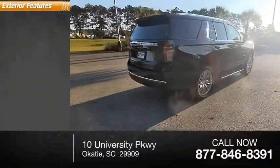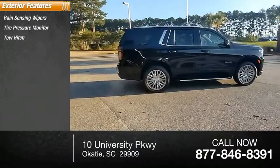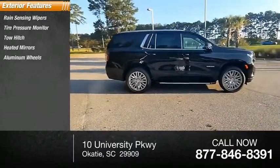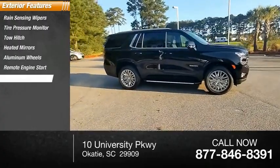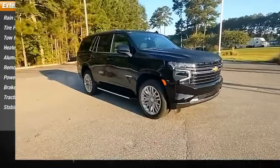Here are some of this vehicle's great options: rain-sensing wipers, tire pressure monitor, tow hitch, heated mirrors, aluminum wheels, remote engine start, power lift gate, brake assist, traction control, stability control.